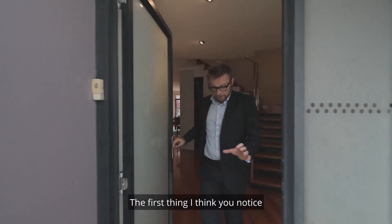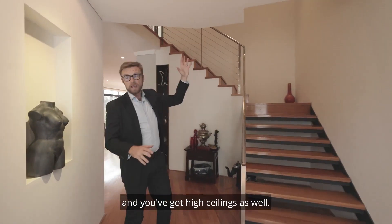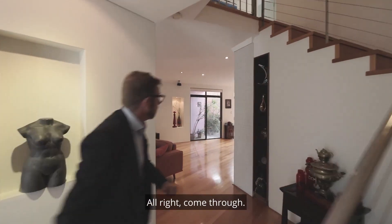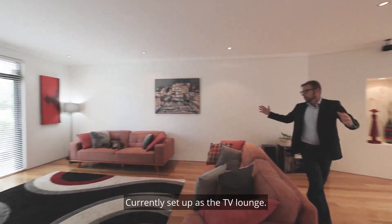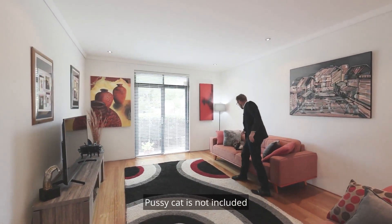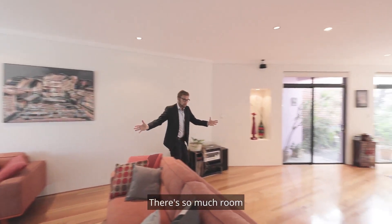The first thing you'll notice is the beautiful Tasmanian old floorboards, and you've got high ceilings as well. Come through — as you can see, here you've got living space. You could currently set up a TV lounge, or you could also have your dining table here. There's so much room.